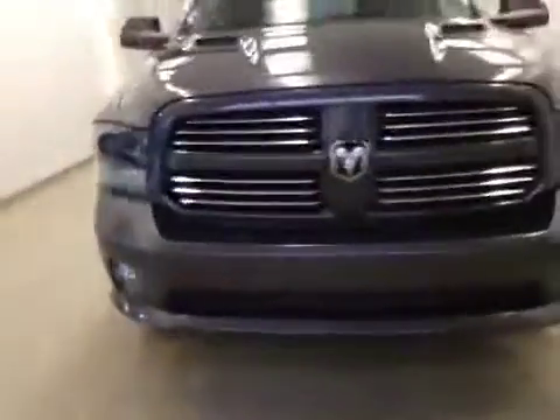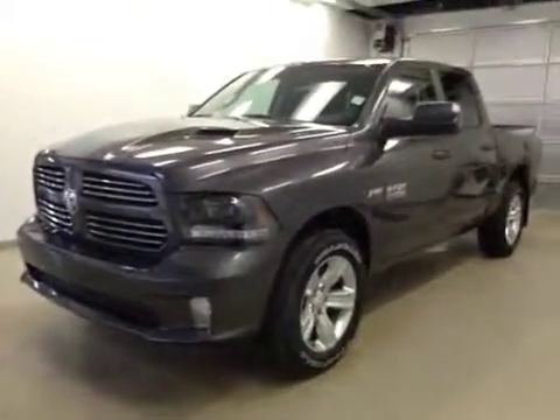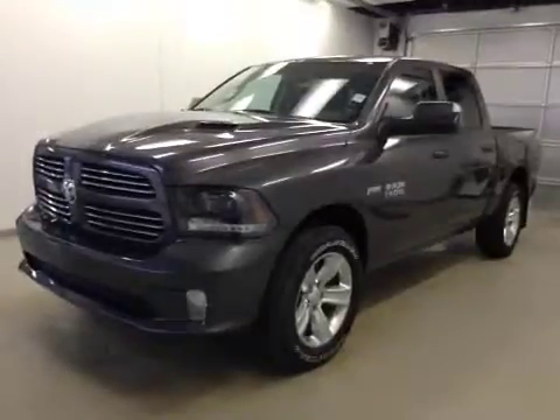Once again, this is stock number A5784, a 2015 Dodge Ram 1500 Sport Crew Cab, 4-wheel drive, exterior color is granite.